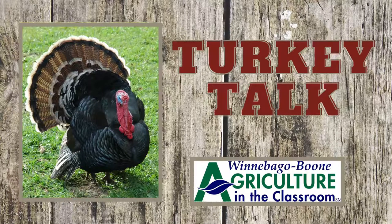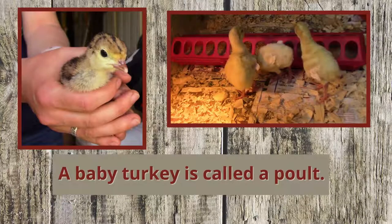Welcome to Turkey Talk. Let's learn about turkeys. A baby turkey is called a poult. They weigh about as much as a pencil when they are born.